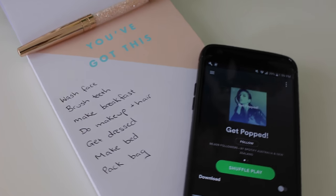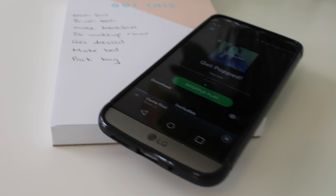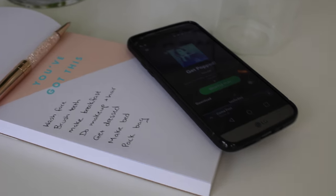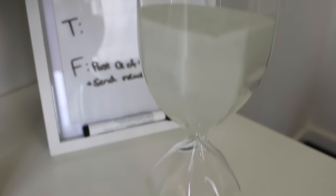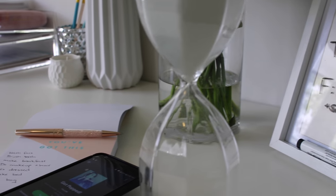Tip number three is a combination of tips one and two: play music and make sure you complete all your morning to-dos before the playlist ends. Keep the music upbeat so you move quickly. It helps you monitor the time and motivates you to get to the next task once a song finishes — great for people who don't like setting a phone timer.